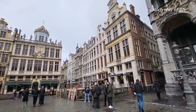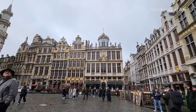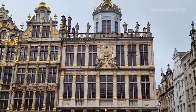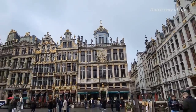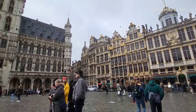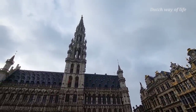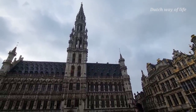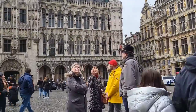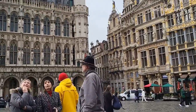Cái quảng trường lớn này, Grand Plaza hay còn gọi là Grand Place, có diện tích khoảng 20.000 m² và được xây dựng vào thế kỷ 14. Nền ở dưới đây là bằng đá hoa cương. Quảng trường này đã được UNESCO ghi danh di sản văn hóa nhân loại vào năm 1998. Từng được đại văn hào Victor Hugo gọi là quảng trường đẹp nhất thế giới.